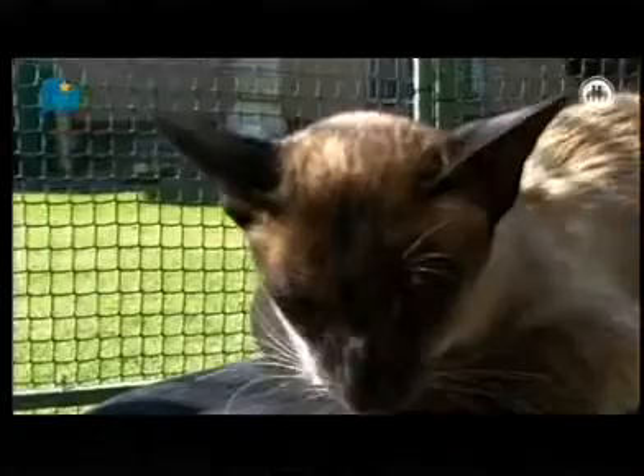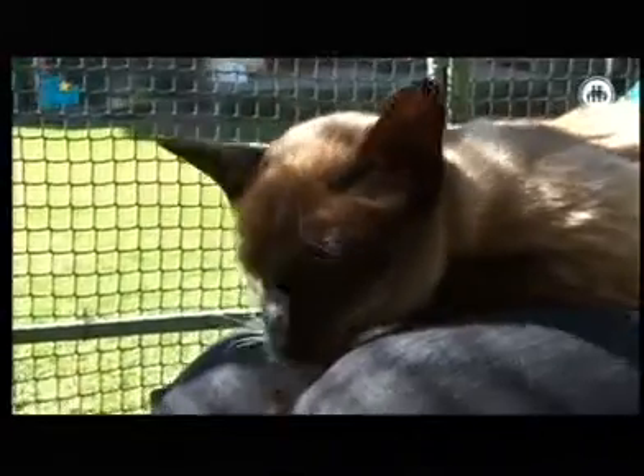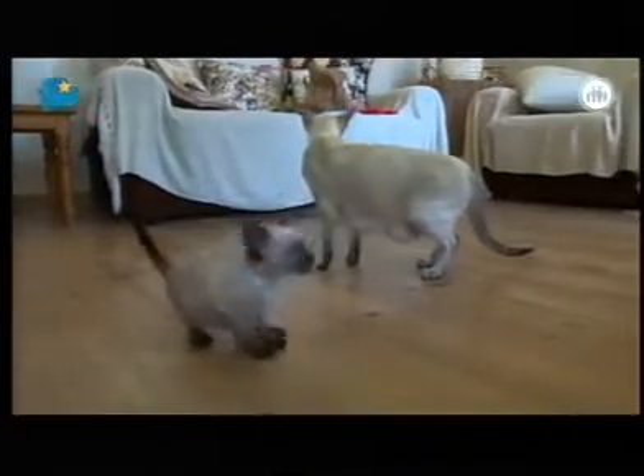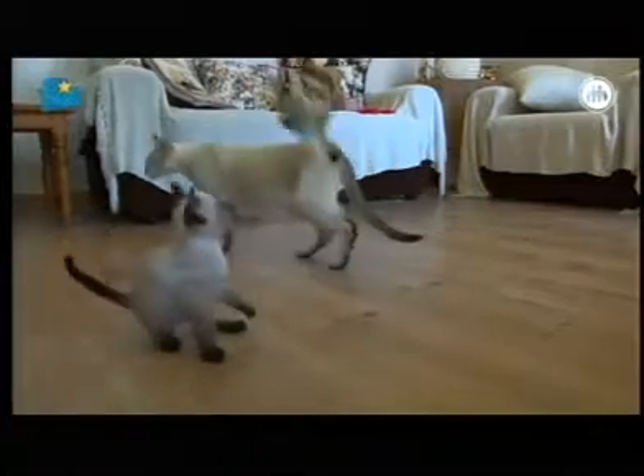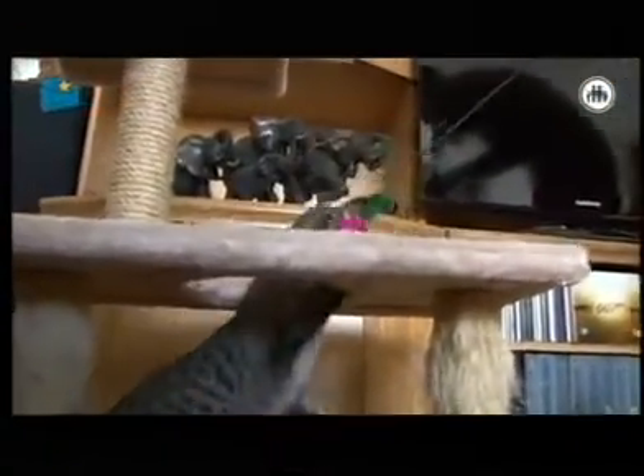The different colors start with the Oriental in black, which is equivalent to the Siamese seal point — the darkest. Then you get chocolate, blue, lilac, red, cream, caramel, cinnamon. And of course you get the tabbies, you get the torties — literally hundreds and hundreds of different patterns and color combinations.